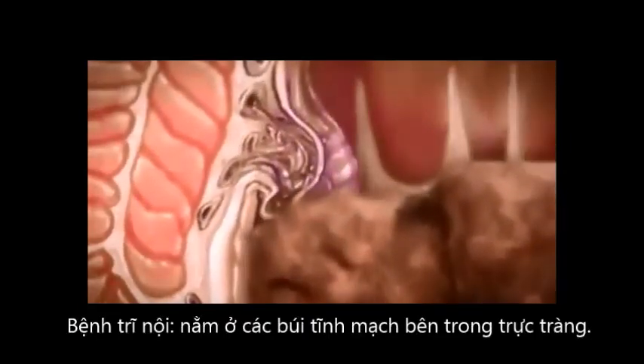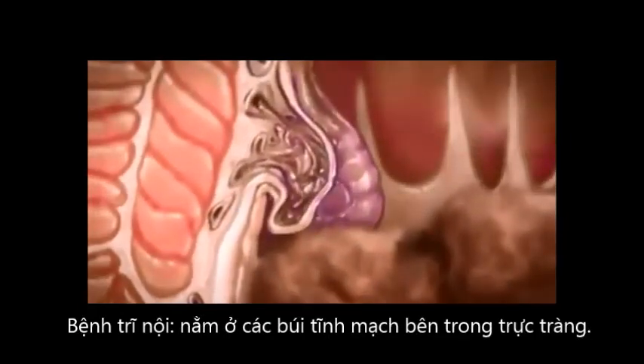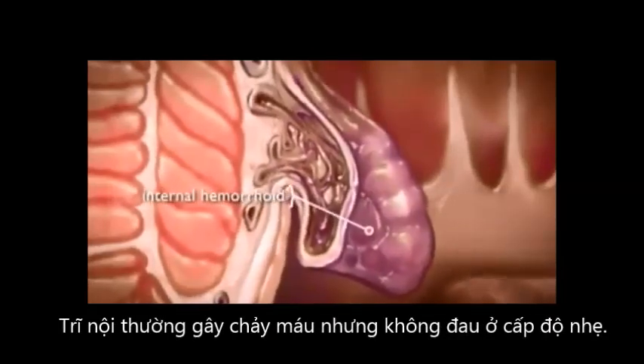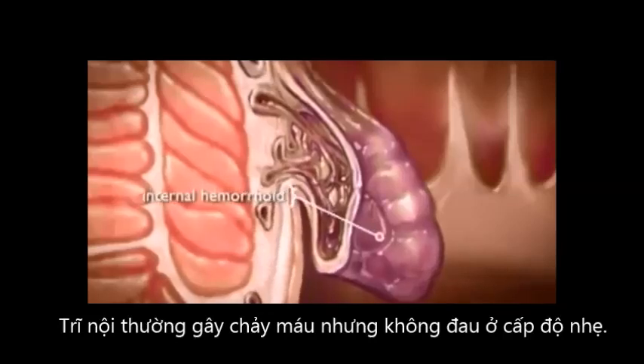Some hemorrhoids are internal, lying inside the rectum. You can't see or feel them, and since the area lacks pain receptors, they usually don't cause discomfort.